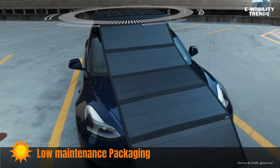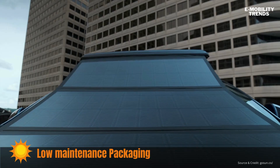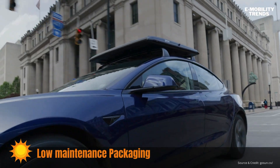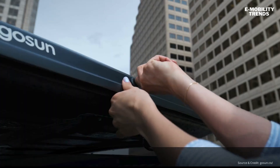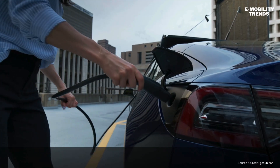This versatile charger transforms any vehicle into a portable generator, perfect for powering a variety of tools and electronic devices. Whether you're on a job site, camping, or facing a power outage, having infinite solar power at your fingertips is a game-changer.